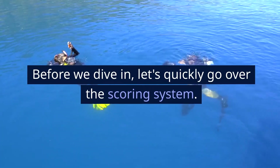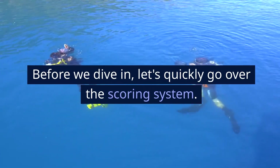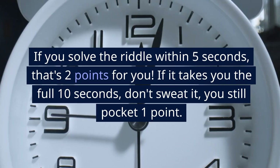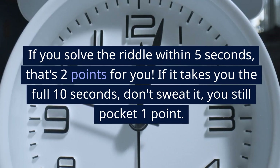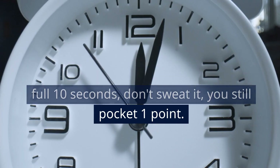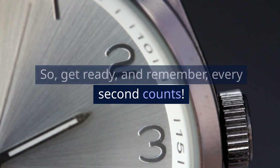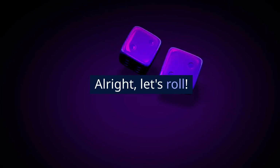Before we dive in, let's quickly go over the scoring system. Each riddle comes with a 10-second timer. If you solve the riddle within 5 seconds, that's 2 points for you. If it takes you the full 10 seconds, don't sweat it, you still pocket 1 point. So get ready, and remember, every second counts. Alright, let's roll.